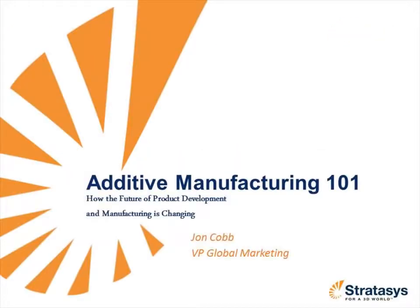In this webinar, you'll learn how additive manufacturing systems, such as 3D printers and production systems, are changing the future of product development and manufacturing. Now without further ado, I'd like to welcome our speaker today, John Cobb.